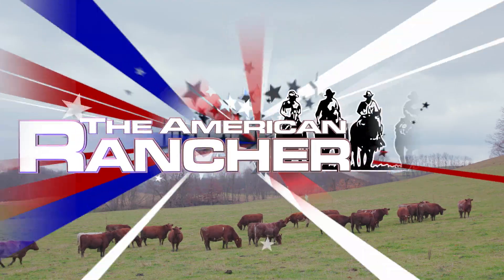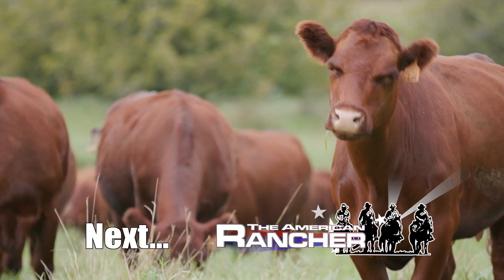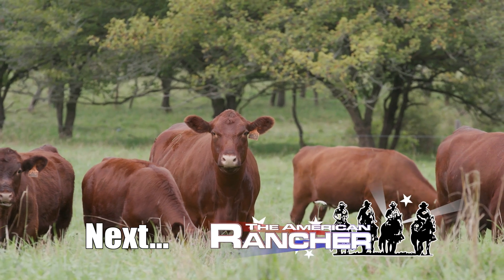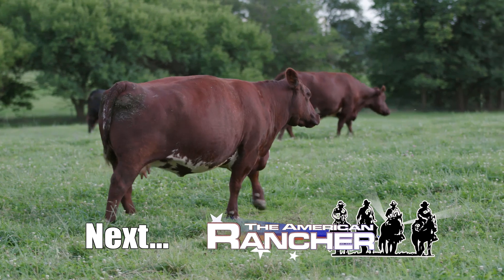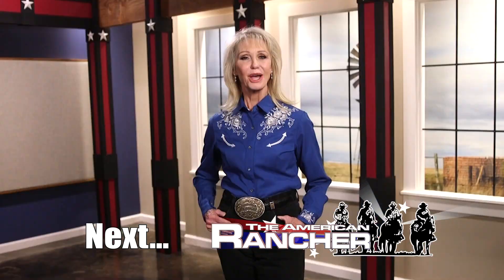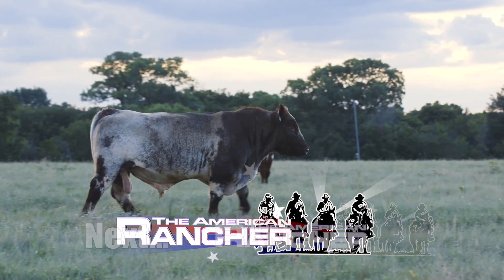After the break: if I could tell folks one thing about shorthorn cattle, I'd really want them to understand how valuable they are in the entire beef industry. The maternal ability of the cattle is the driving point — they're docile, they're easy to work with — but there are a lot of attributes that made me stick with the shorthorns. We visit Walkeroo Farms next on The American Rancher.